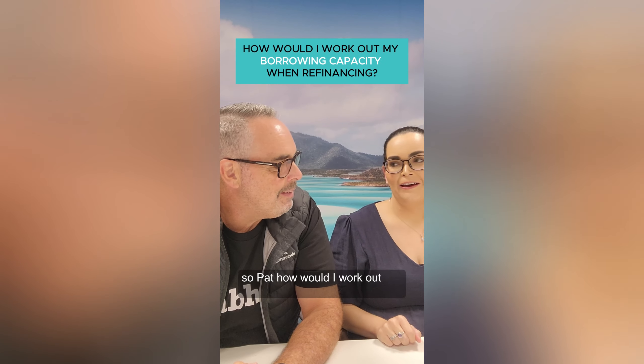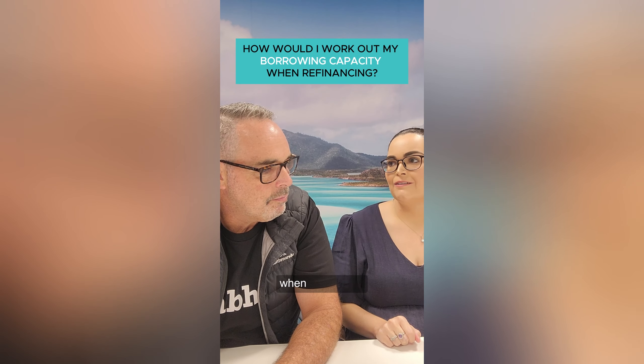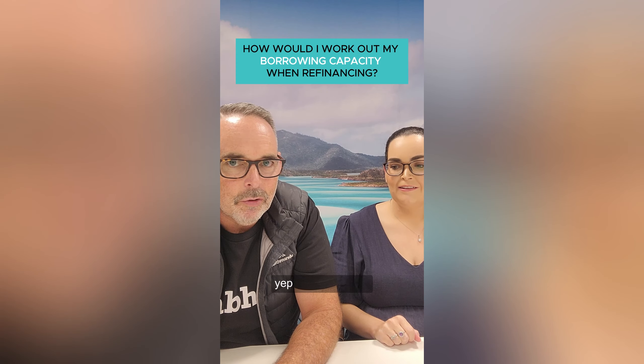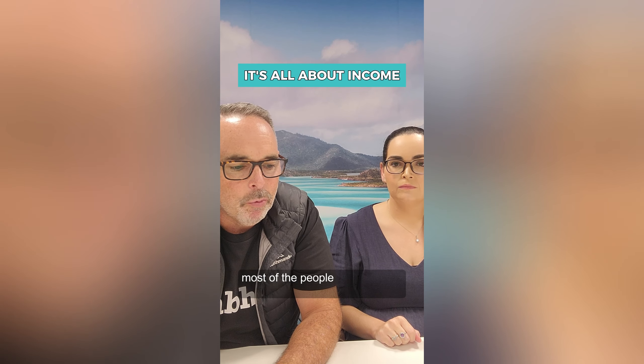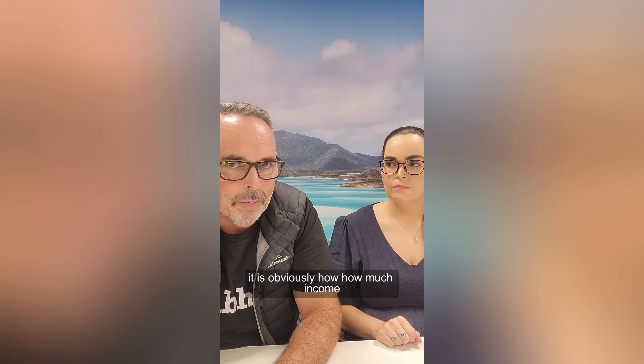How would I work out my borrowing capacity when refinancing? Good question — it's all about income. Most of the people we're dealing with at the moment have got equity, so you've got your loan and then the value of your property. With people buying properties and the growth in Brisbane at the moment, there's been equity there, but the main thing we're finding is how much income people have got.